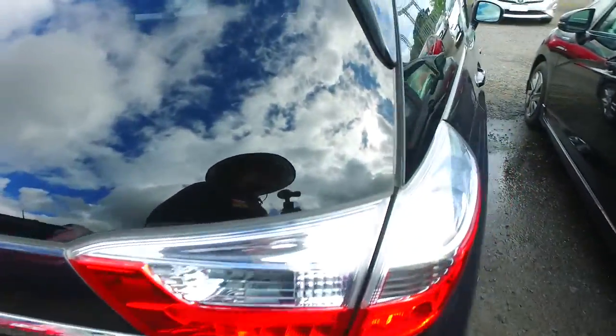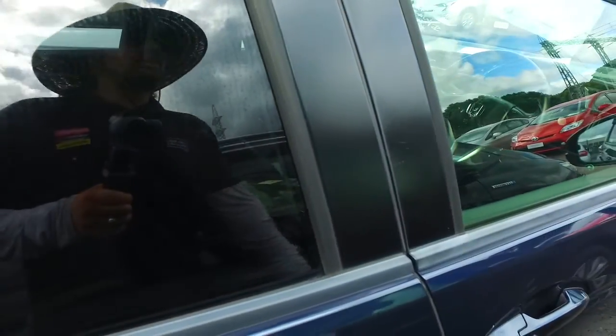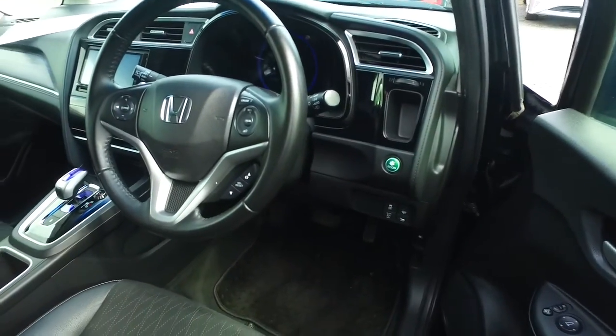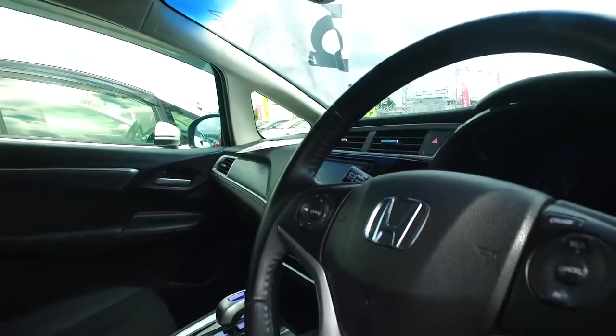Been selling cars here for actually 39 years. We do sell over 120 cars a month as of last month. And we'll look after you. This one does have cruise control, automatic headlights as well. It is a hybrid model, and you do have the side curtain airbags up there as well.